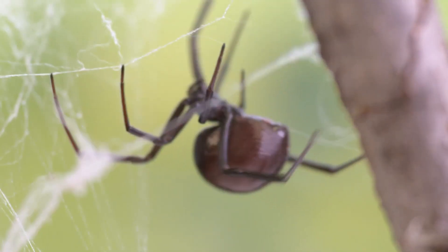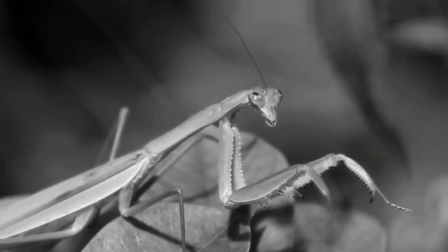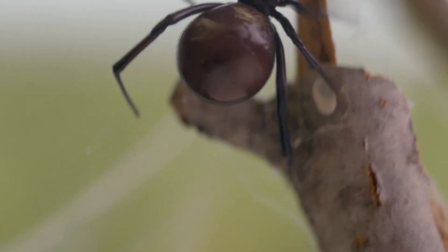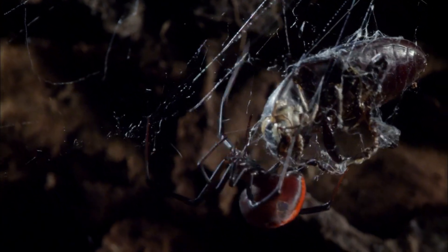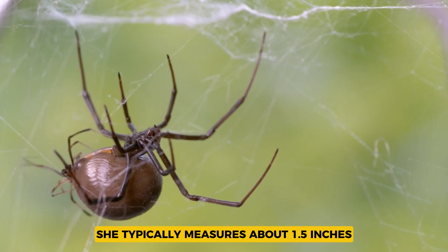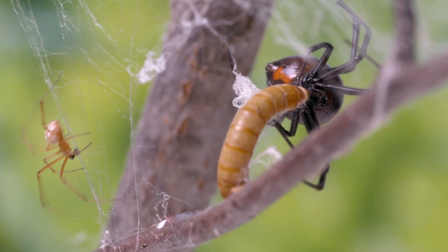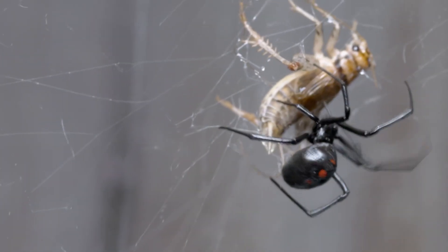Physical Appearance and Adaptations. The physical differences between the Black Widow and Praying Mantis reflect their very different lifestyles and hunting methods. The Black Widow has a shiny black bulbous body with a distinctive bright red hourglass shape on the underside of her abdomen, a natural warning sign to predators and humans alike. She typically measures about 1.5 inches, including her legs. This spider's smooth, rounded appearance contrasts sharply with the Praying Mantis' more elongated and angular build.